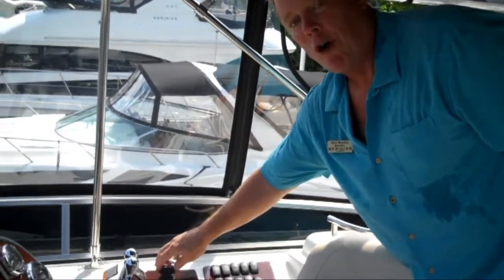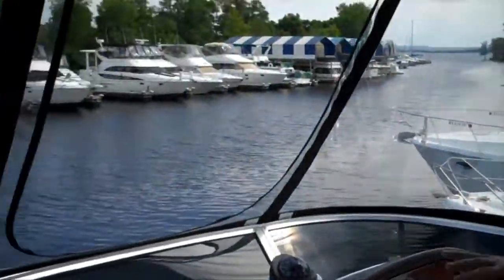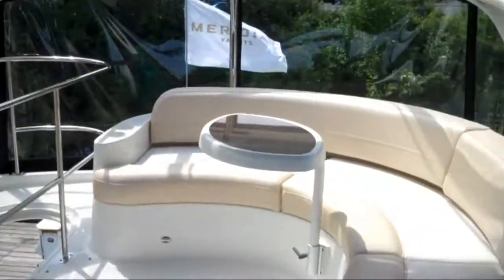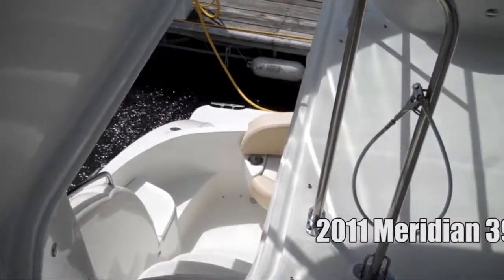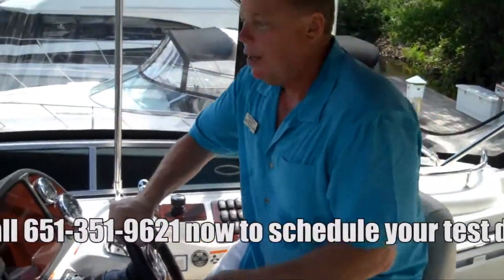Anyone that runs one of these becomes a professional real quick. Here we are at the helm of the 391 Sedan Bridge — probably one of the neatest features on the boat. We've got a tilt steering wheel, and the captain has a great commanding view of everything around him. You can see the bow and the starboard side perfectly. As you swivel aft, you can converse with all your guests. Meridian has also given you a great view aft so docking the boat while backing in is a simple task. I like to run the boat with this flip-up thigh rest which gets you up into the breeze.